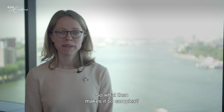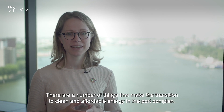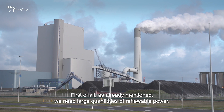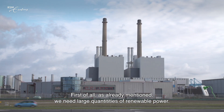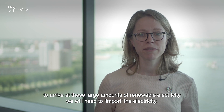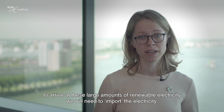Unfortunately, it is not all that simple. There are a number of things that make the transition to clean and affordable energy in the port complex. First of all, as already mentioned, we need large quantities of renewable power. And whereas currently the port is an exporter of electricity, to arrive at these large amounts of renewable electricity, we will need to import the electricity.